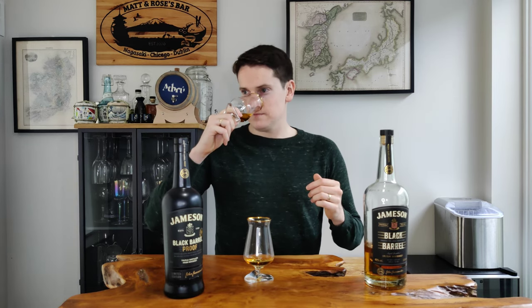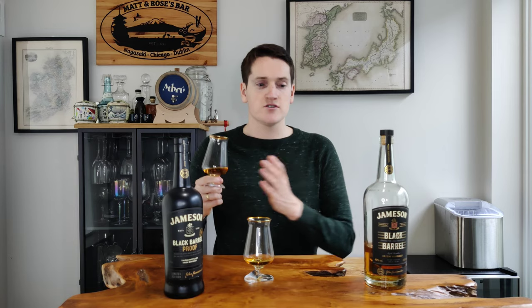On the nose of the regular Black Barrel I'm getting the same notes — obviously it's the same whisky, just less. It's leaning more towards butterscotch and toffee. I'm getting very little or no oak spice, and that light roasted coffee note I was getting on the Black Barrel Proof is not really here. I think it's definitely lost something between the Black Barrel Proof and the regular Black Barrel.